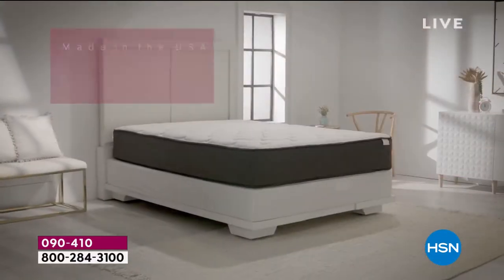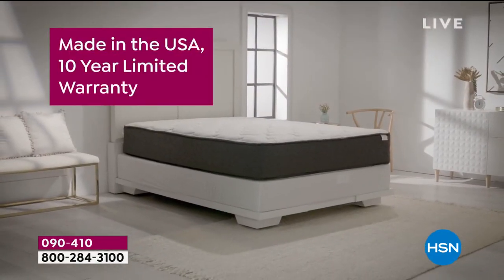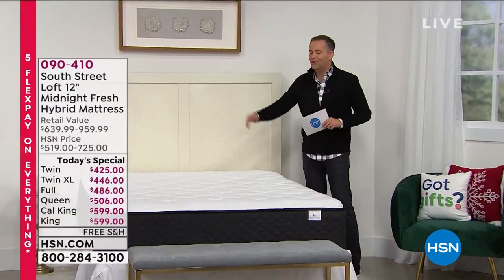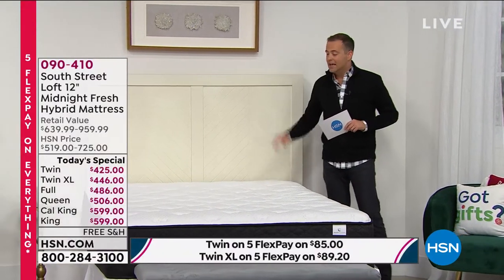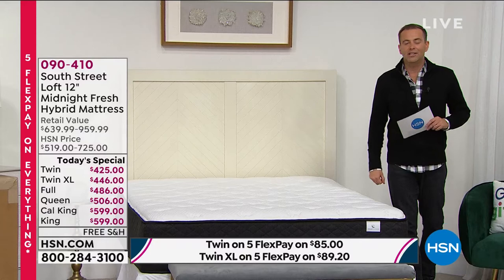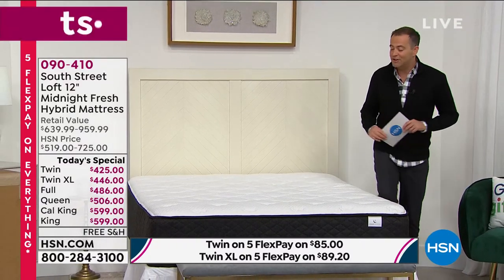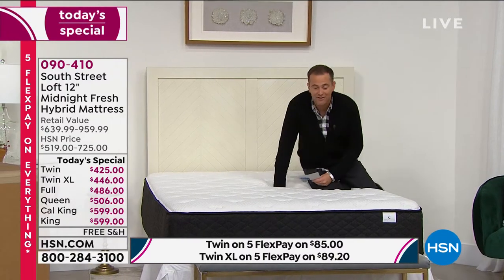You take it to the room of your choice, open it, and it blossoms in just a few hours. Here is your brand-new, dreamy mattress, made right here in the United States of America with a 10-year warranty.